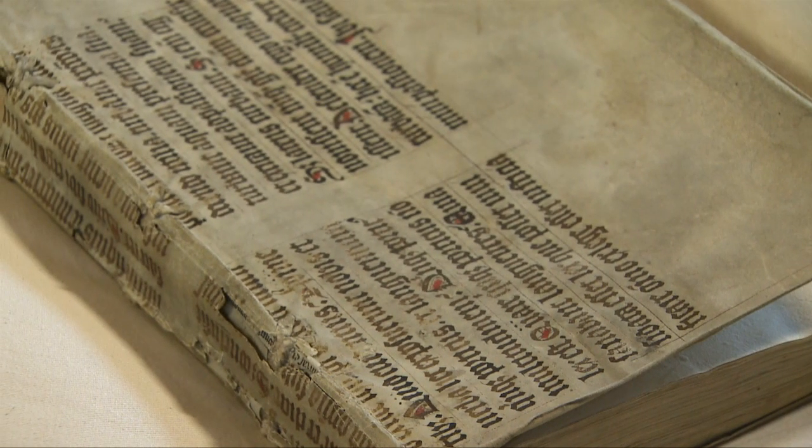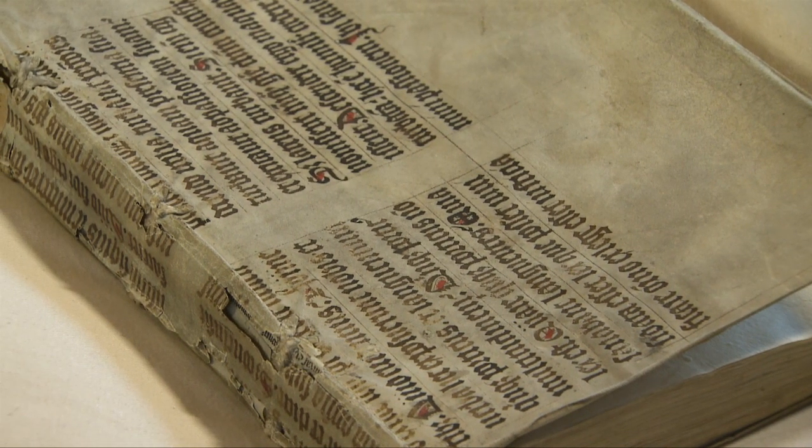Books did need covers of some sort, so it was quite common practice to use old manuscripts. We're still less than 100 years after the invention of printing, and at this time there were a lot of manuscripts lying around which were possibly seen as a bit old hat. They often found themselves being reused as covers for printed books, as you can see here.